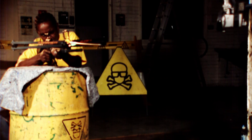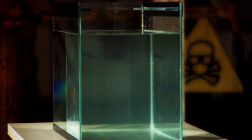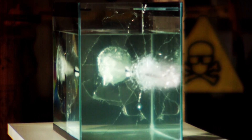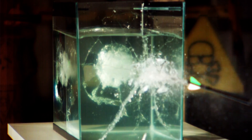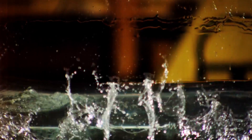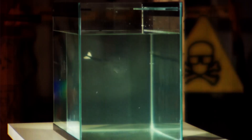At 4,000 frames per second, the bolt leaves the crossbow and slices through the tank, leaving a trail of turbulent water in its wake. The glass shattered and shards leave the exit hole, travelling even faster than the bolt itself. Finally, the tank gives way and its contents spill forth. In real time, it takes a 20th of a second. A crossbow bolt through a fish tank.